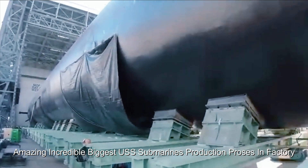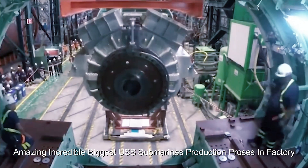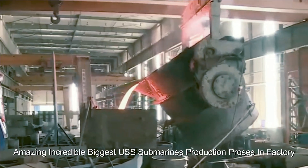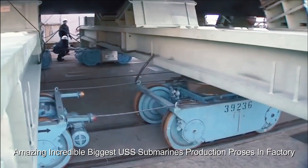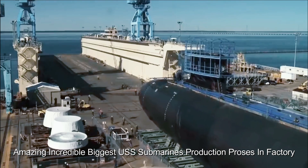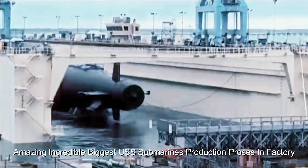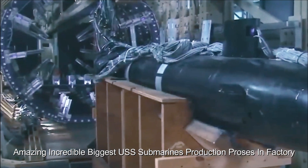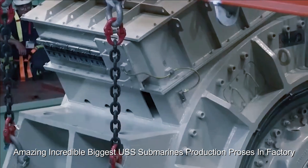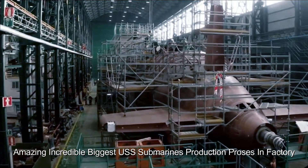It is important to note that certain production processes may differ for different classes of submarines, and technological advances may impact those processes since the last update. For the latest information, check official Navy news sources. Building large submarines such as ballistic missile submarines involves a complex, multi-stage production process, carried out primarily by General Dynamics Electric Boat and Newport News Shipbuilding.